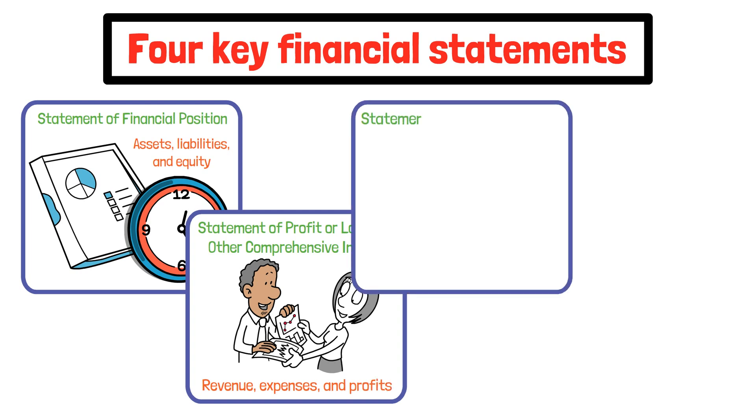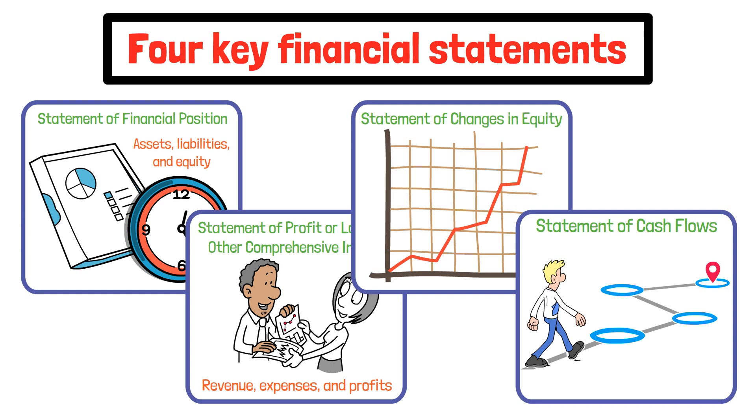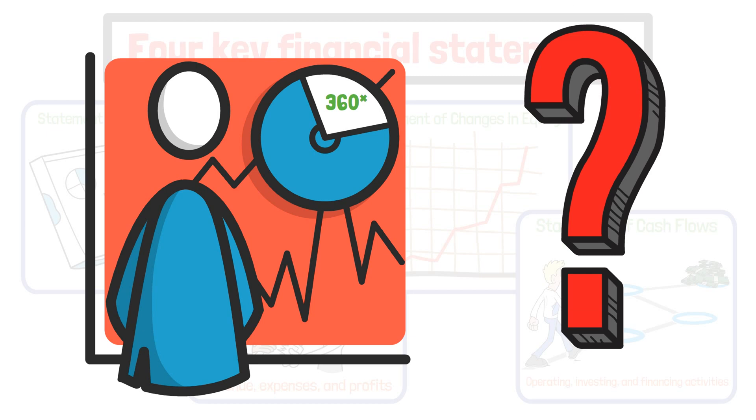Third, the statement of changes in equity — this shows movement in owner's equity over the given period. And four, the statement of cash flows, which tracks cash inflows and outflows from operating, investing, and financing activities. These give stakeholders a 360-degree view of how the company is really doing.